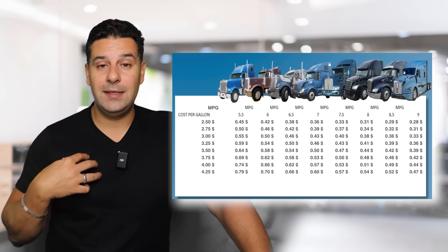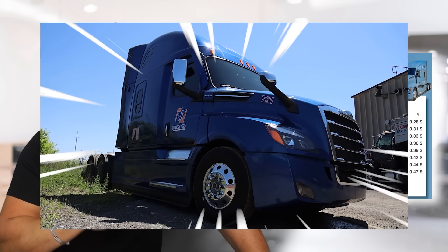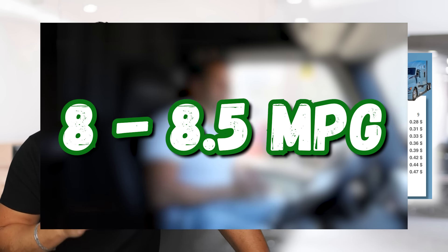Here at ET Transport, our brand new Cascadias are probably running between 8 and 8.5 miles per gallon as an average for our fleet.